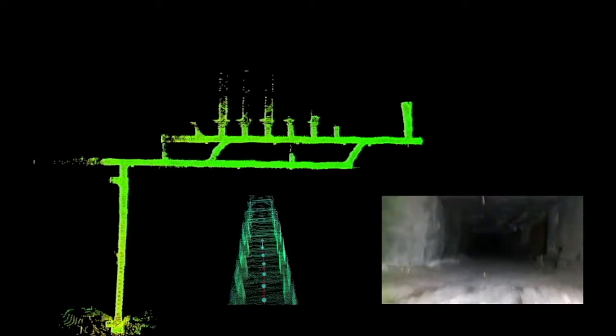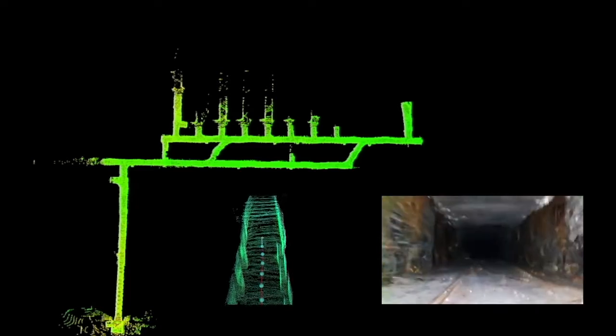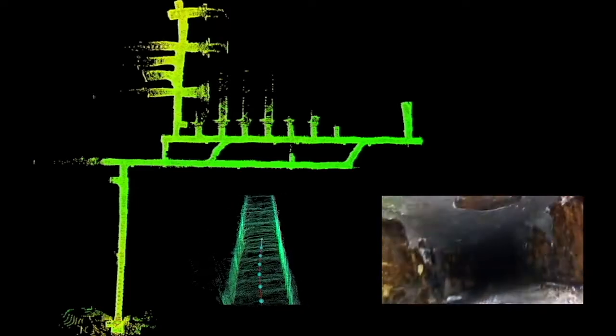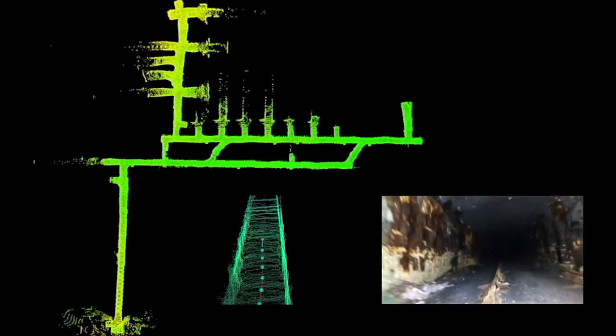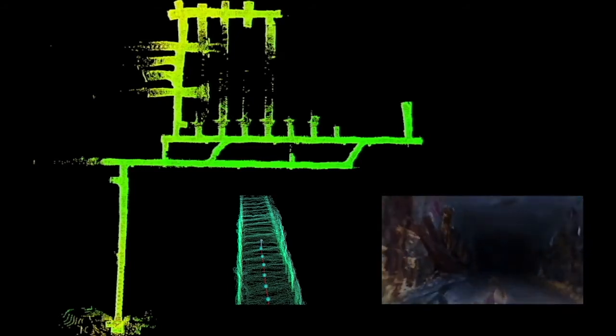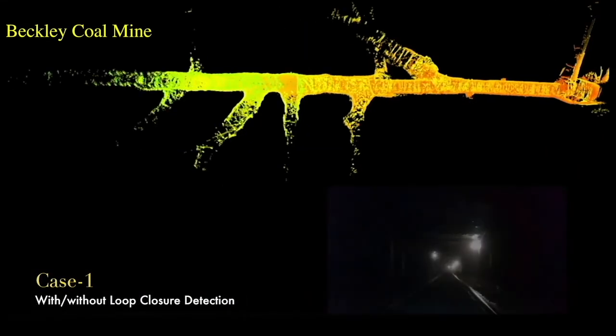The LiDAR front-end is in charge of using the raw LiDAR data to obtain relative pose measurements between consecutive robot poses and non-consecutive poses. Generalized ICP is used to first do scan-to-scan odometry. A second step then corrects the odometry with a scan-to-submap point cloud alignment. New nodes are added to a pose graph after one meter of traverse, building up the pose graph for later pose graph optimization.